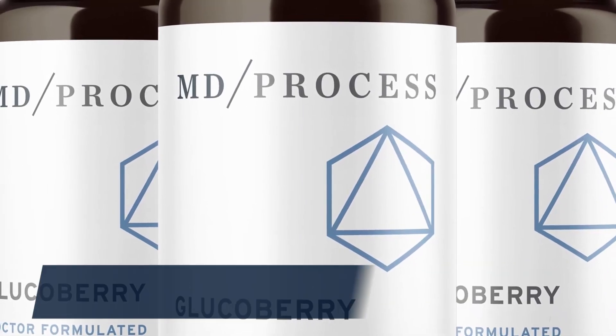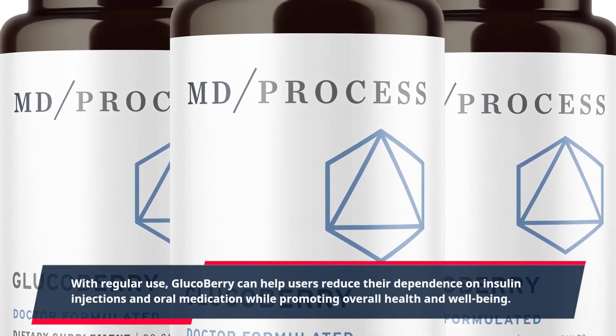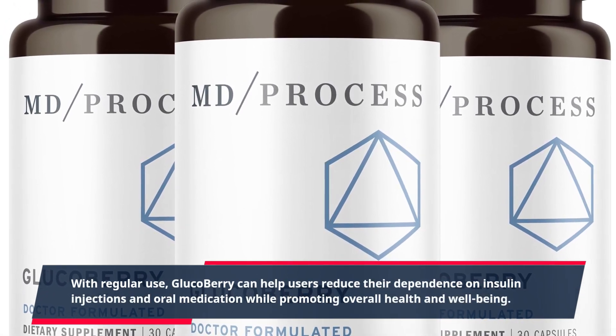With regular use, GlucoBerry can help users reduce their dependence on insulin injections and oral medication while promoting overall health and well-being.